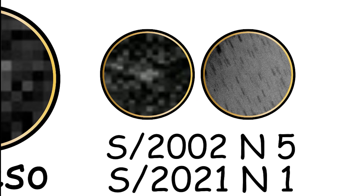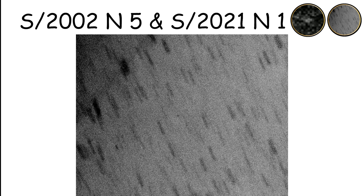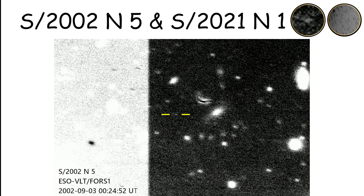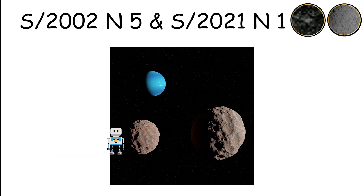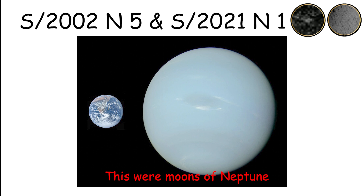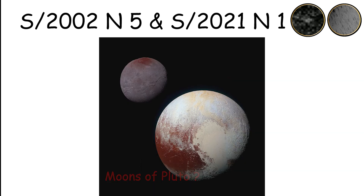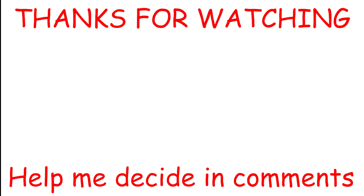Neptune's outer irregular moons, including some discovered in 2002, orbit at vast distances from the planet, ranging from 22 million kilometers to over 48 million kilometers. These moons are small, with diameters of 20 to 60 kilometers, and have irregular elliptical orbits. Their distant orbits suggest they were captured by Neptune rather than forming in place, and their remote locations make them difficult to study in detail. If you learned something new, don't forget to like, leave a comment, and subscribe for more videos.